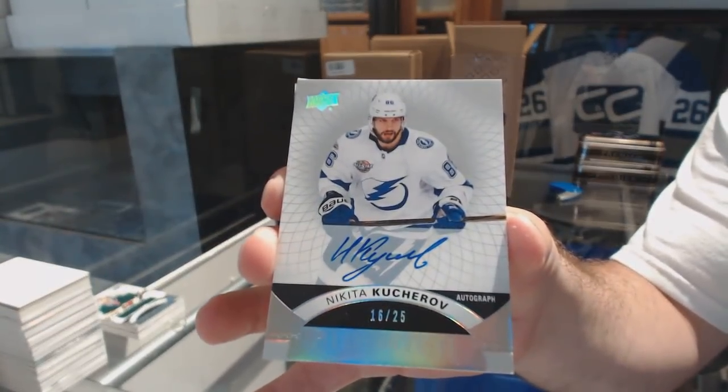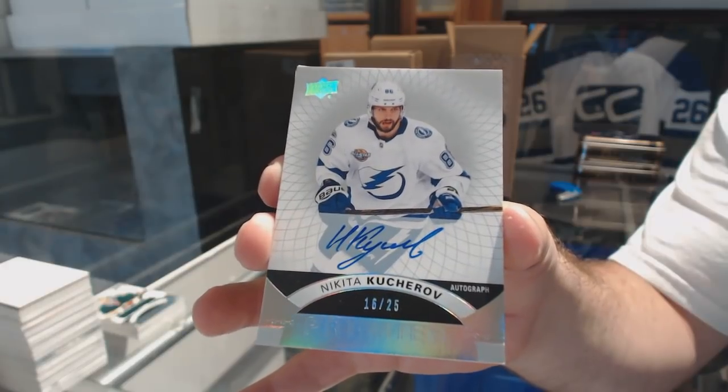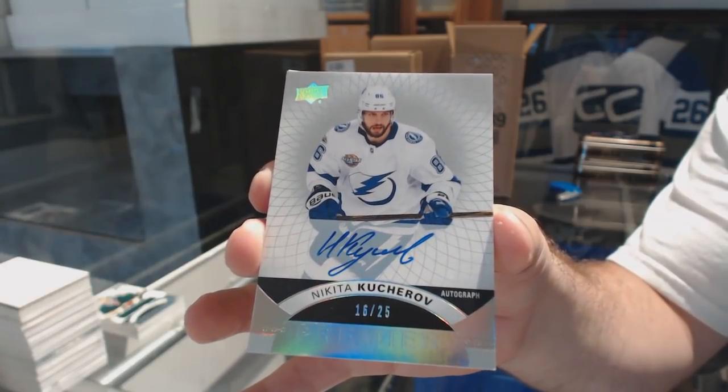We've got a base autograph — I believe these are called Silver Spectrum Autographs, number 25, Nikita Kucherov. LA Jones, just make sure you confirm — the more confirmations we get, the easier we can do on the food and everything. Nikita Kucherov.